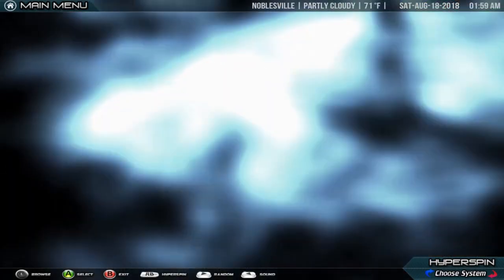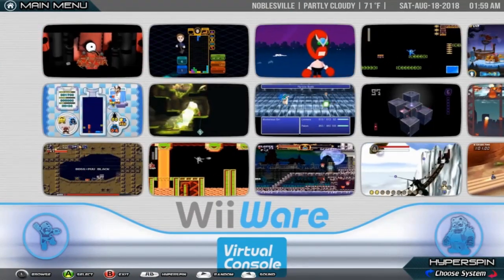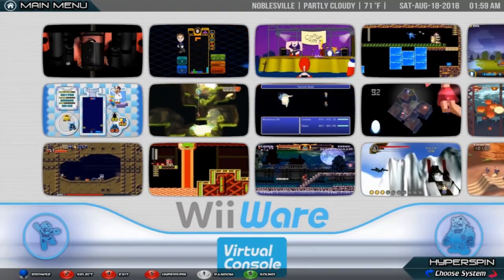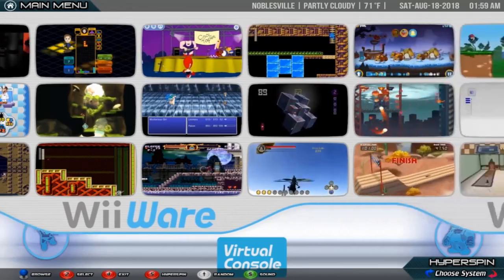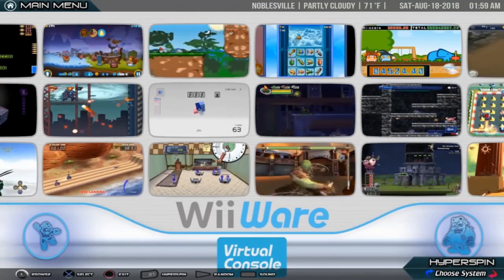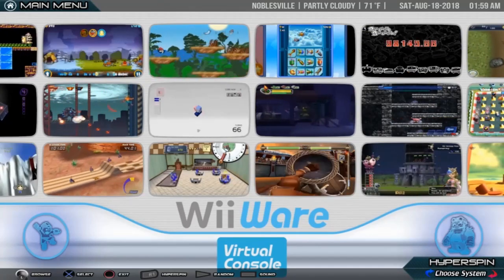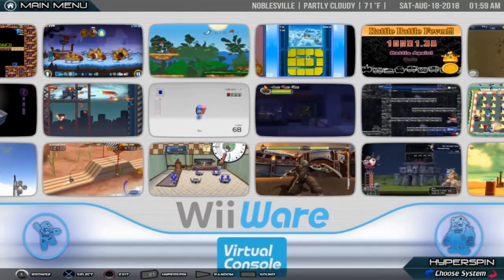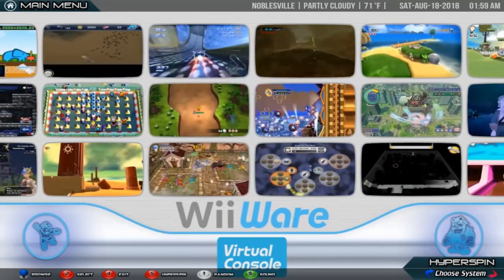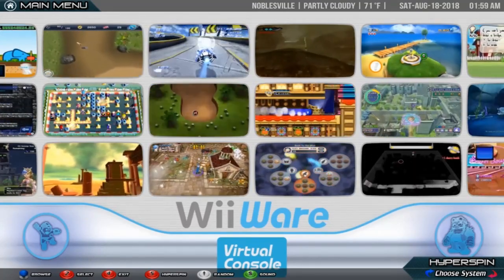Nintendo WiiWare. WiiWare is a service that allows Wii users to download games and applications specifically designed and developed for the Wii video game console made by Nintendo. These games and applications can only be purchased and downloaded from the Wii Shop channel under the WiiWare section. Once the user has downloaded the game or application, it will appear in their Wii menu or SD card menu as a new channel. WiiWare is a companion to the Virtual Console, which specializes in emulated games originally developed for other systems instead of original games.